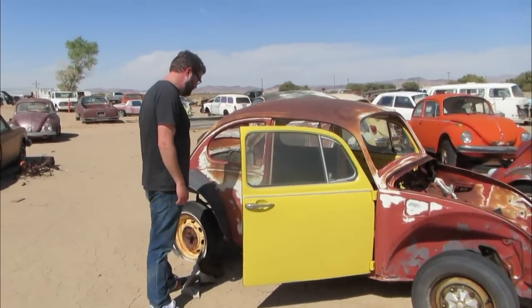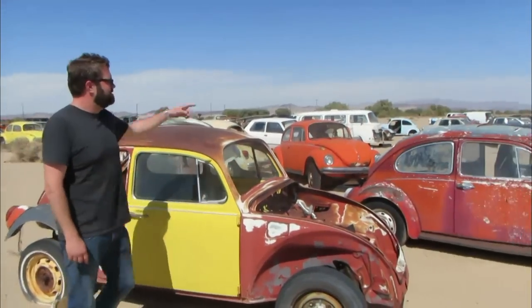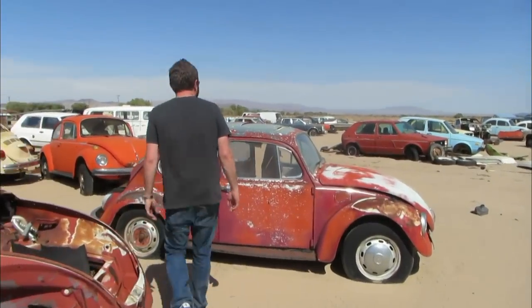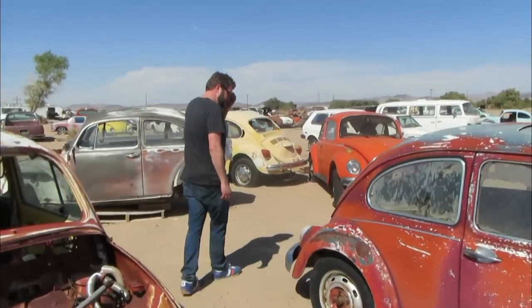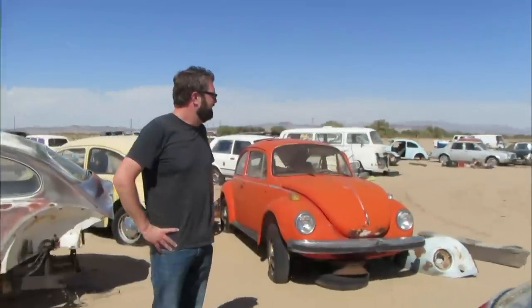Out here at my buddy Willie's place you could get one of these, pull the body off, and make yourself a dune buggy. They're so dry, it's crazy. Or we could take this one — it's a little sun bug — totally take that back to Atlanta, sand it down, put like a 1776 in the back with a freeway flyer transmission. Holy cow, that would be fun. I have a problem — I could be here all day.